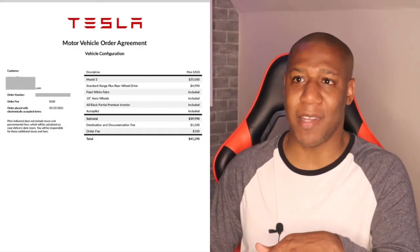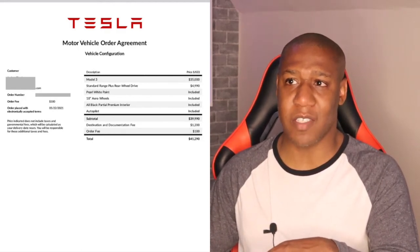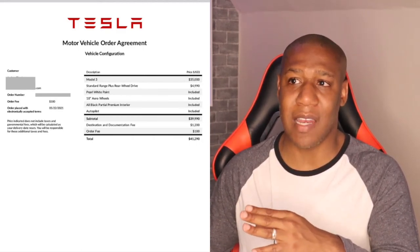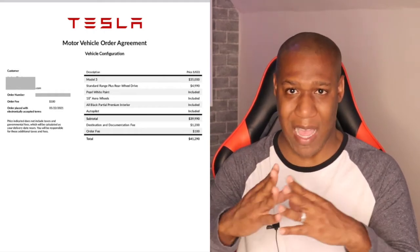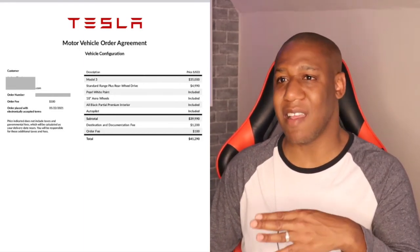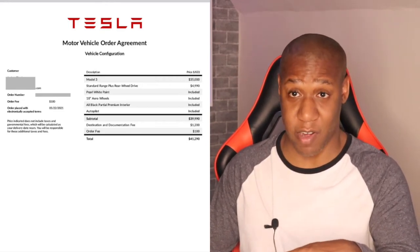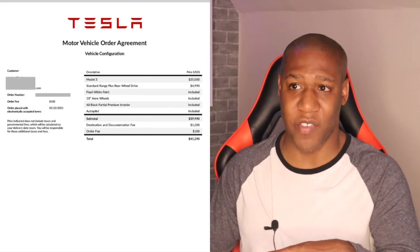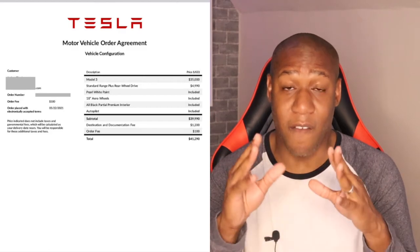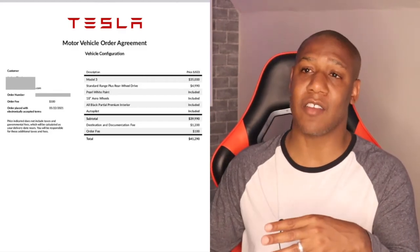Let's look at the numbers. I believe it was $39,990 — let's see what that's really going to cost. Looking at the order agreement: the Model 3 standard range plus with the battery pack was $35,000 plus $4,990, bringing it to $39,990. Then there's a destination and documentation fee of another $1,200, plus the $100 order fee we already paid, making the subtotal $41,290 — and that does not yet include taxes and fees.